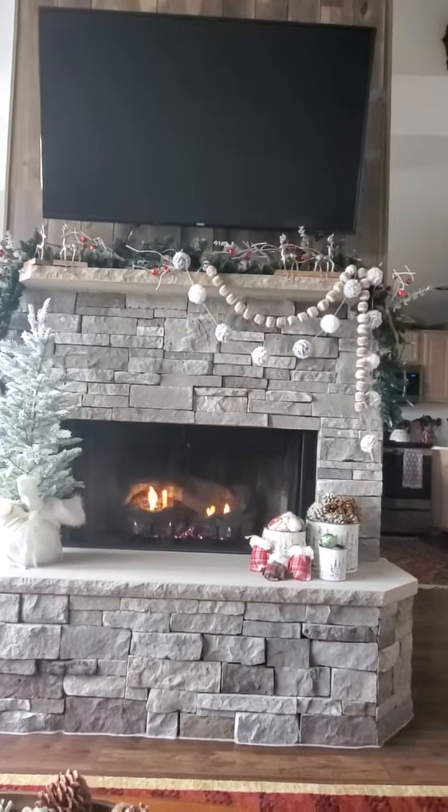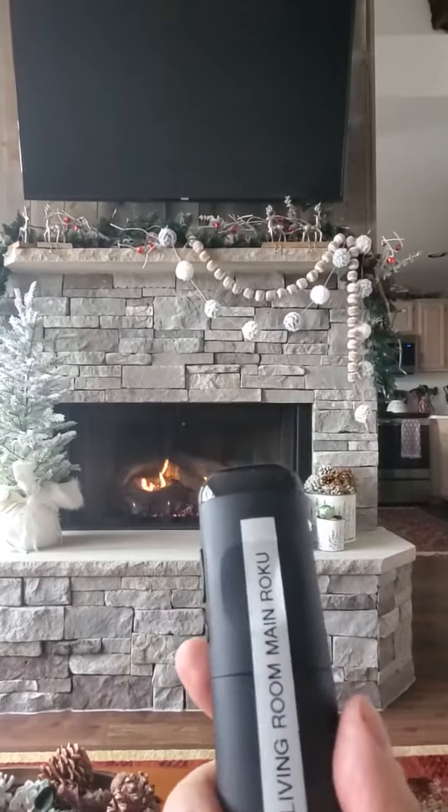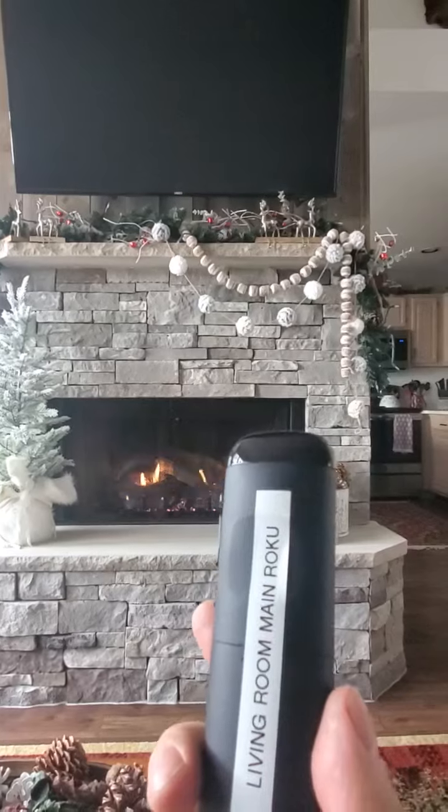There are four TVs, each one has a Roku device and they're labeled on the back where they go to and which TV they're paired to.